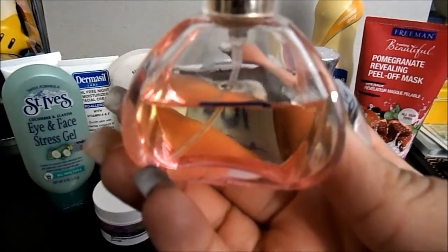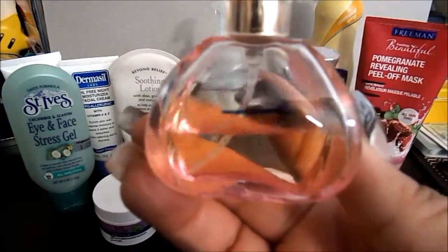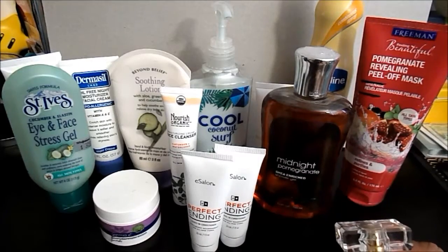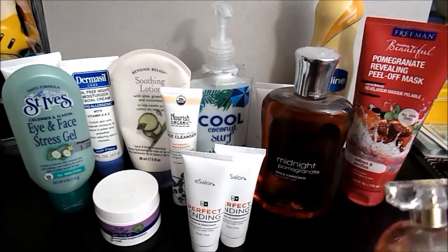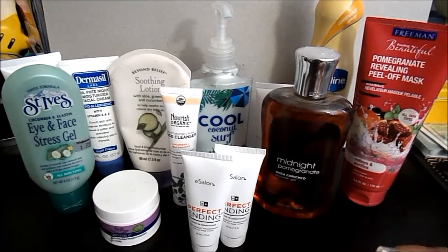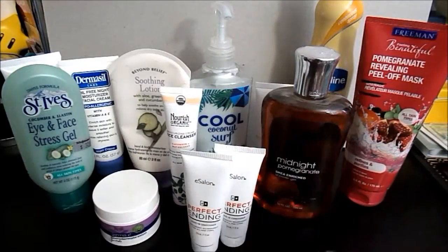I'd say about a third through it because it's not exactly half of the bottle. It's Jordan Sparks 'Because of You' and it's 2.5 fluid ounces — it was full when I started. I do like this scent; I like this scent a lot better than her blue one.